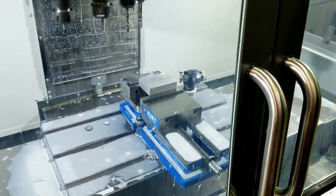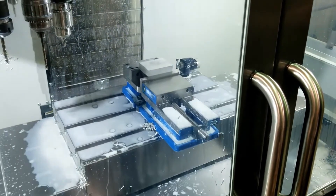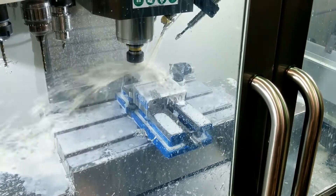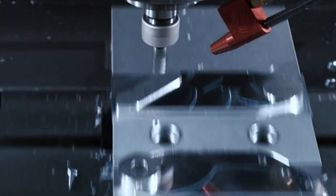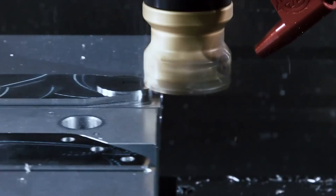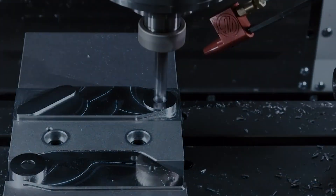Both the VF1 and VF2 come standard with a 7.5 horsepower (5.6 kilowatts) spindle, but they also offer optional 20 horsepower (14.9 kilowatts) or 30 horsepower (22.4 kilowatts) high-torque models for users requiring higher cutting capacity. A 20- or 30-station tool changer is available for both machines, too.